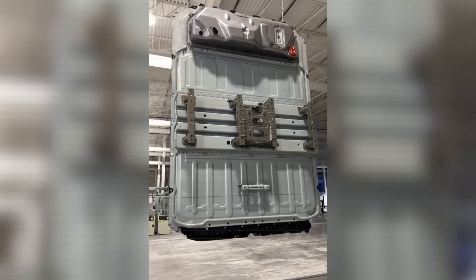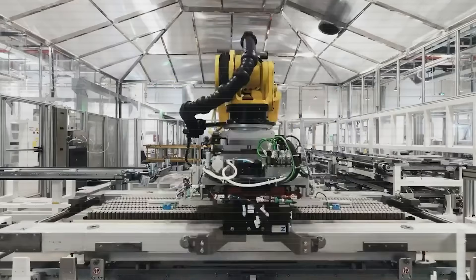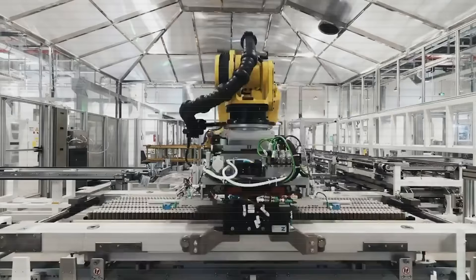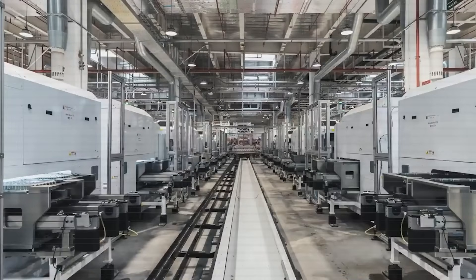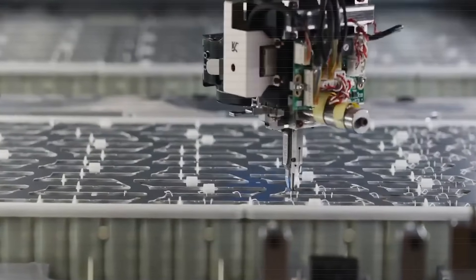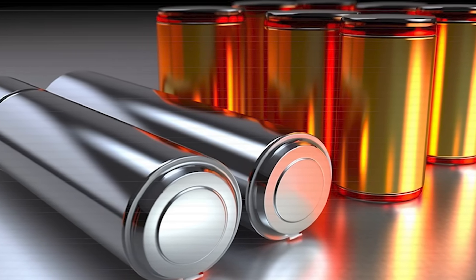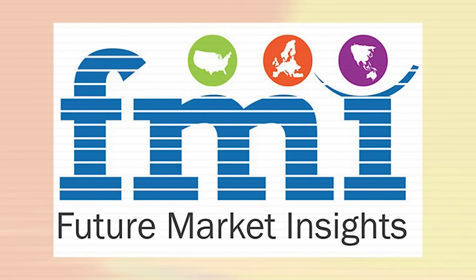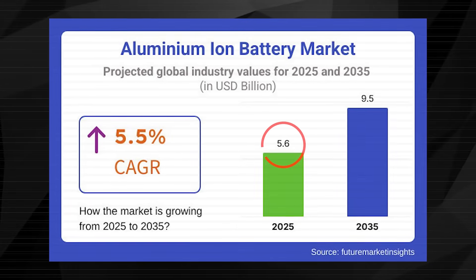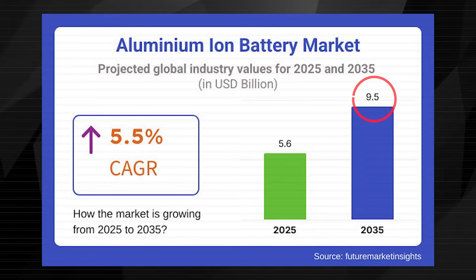You are probably skeptical about the information we're sharing. The truth is, Tesla has not publicly confirmed any aluminum-ion mass production line, nor has it presented the chemistry at any official event. Still, whispers from the supply chain and R&D circles suggest that Tesla has been experimenting with aluminum-based prototypes at a pilot scale. The company's investment in modular design adds credibility to the concept. Meanwhile, the global aluminum-ion battery market, though still in its infancy, is projected to expand rapidly. According to Future Market Insights, the market was valued at approximately $5.6 billion in 2025, with growth expected to reach $9.5 billion by 2035, a compound annual growth rate of 5.5%.